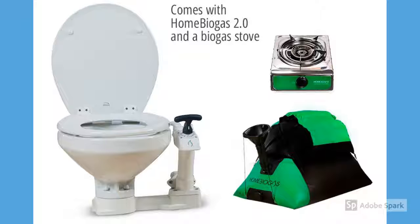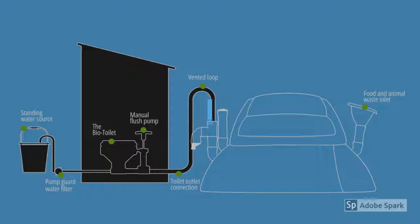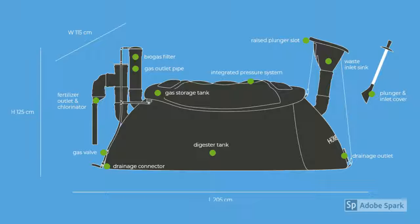There is an actual toilet with this system, so don't worry about having to put all of your human waste into a bucket and pouring it into the biogas tent. Now let's take a closer look at how this home biogas system works. As you can see from this diagram, you put the waste in one end, it goes into the digester tank where it's processed, made into gas, and then there's a gas storage tank and how it's outletted into your stove top.